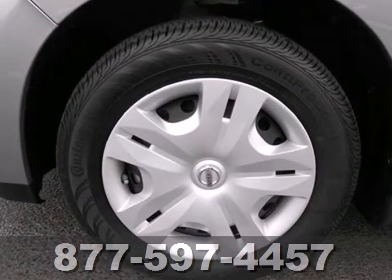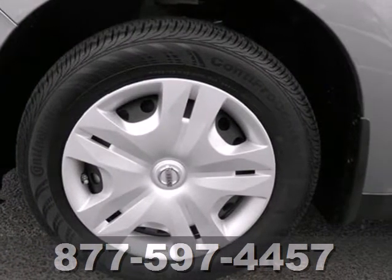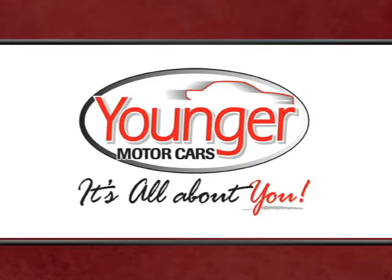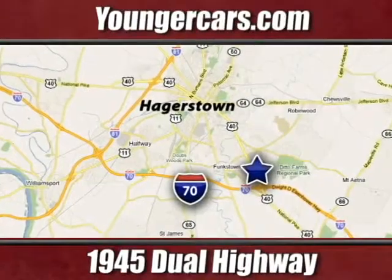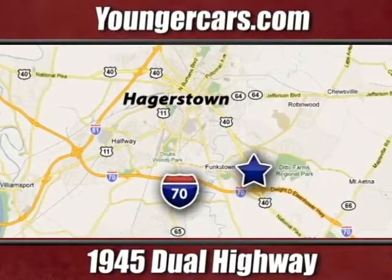Love what you drive. Stop in for a test drive today. It's all about you at Younger Motor Cars, delivering satisfaction and quality selection. Visit us today at 1945 Dual Highway in Hagerstown, Maryland.